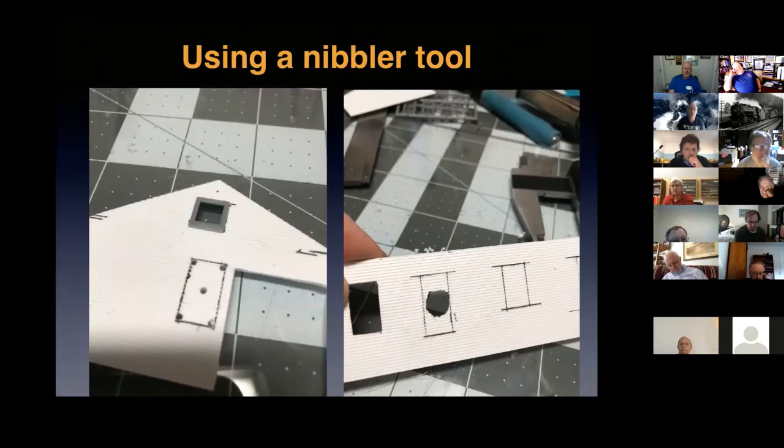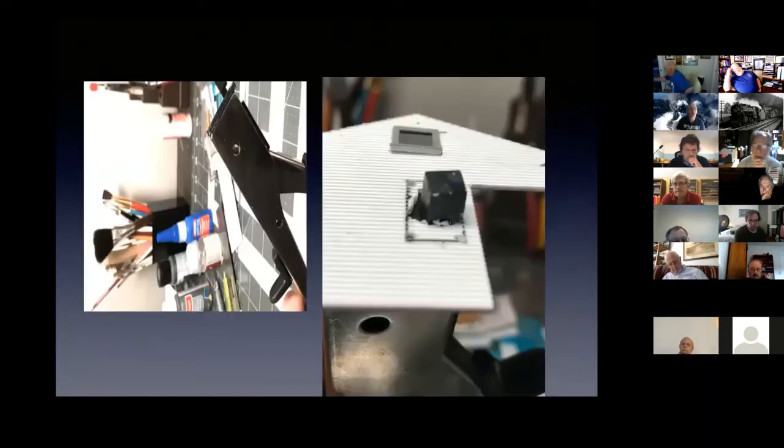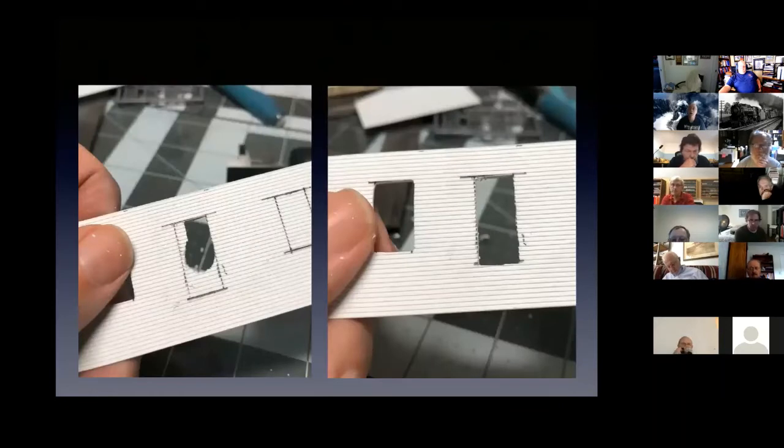To use the nibbler tool method: mark out the dimensions of your casting openings, measuring the back of the casting and leaving room for the window trim on the outside. Drill holes in the corners and one large hole in the center, big enough to clear the head of the nibbler tool. The nibbler has a square cutting head and if you line it up with the edge of the line and clamp down, it cuts a nice square hole. The trickiest part is getting the initial hole big enough to fit the nibbler head — that's especially challenging with really small windows. From there you can square up the opening until you have a clean result.